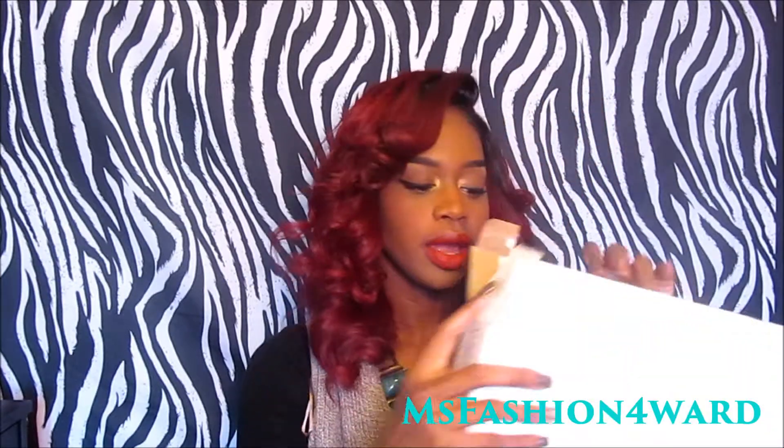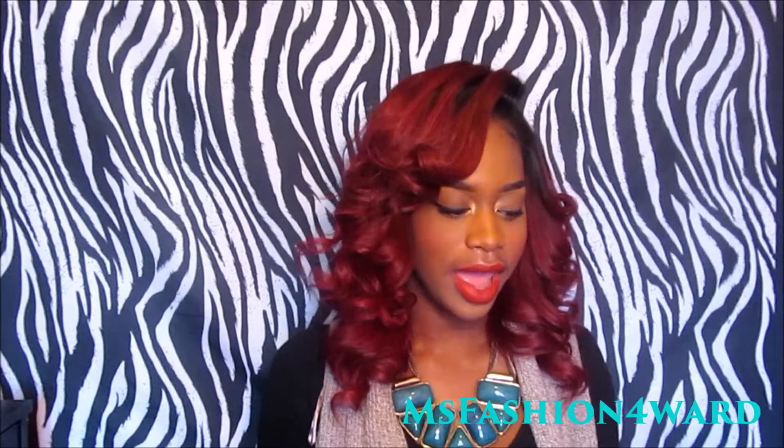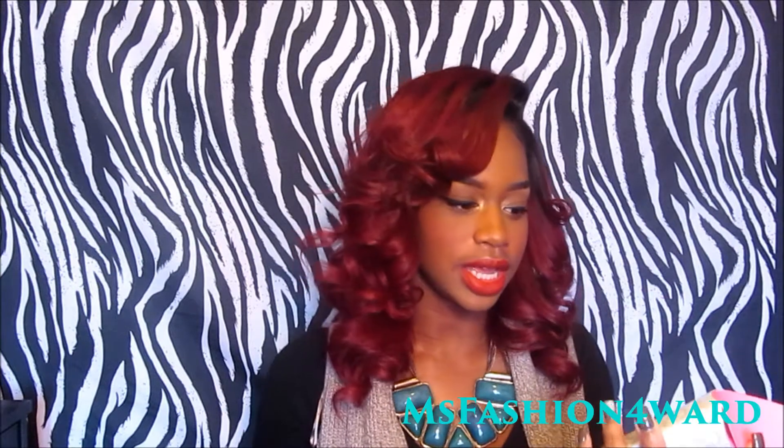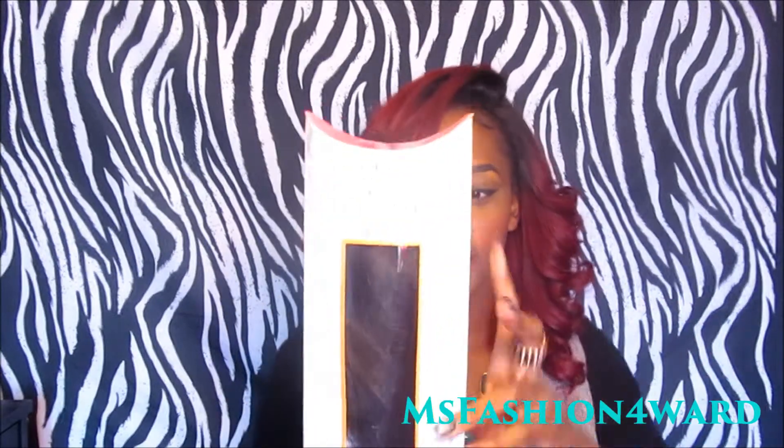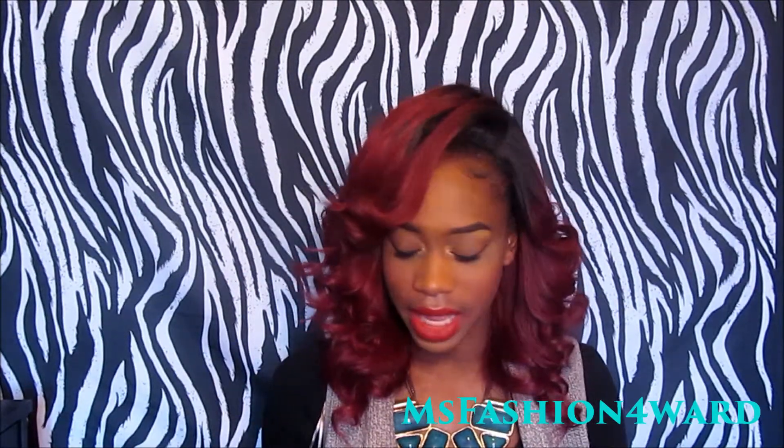Here is the box that it came in. I have three of these boxes and look at the packaging, you guys. It's like getting a little Barbie box or something. It is beautiful. And the logo — this is definitely top-notch packaging, which actually gets me really, really excited about this hair.